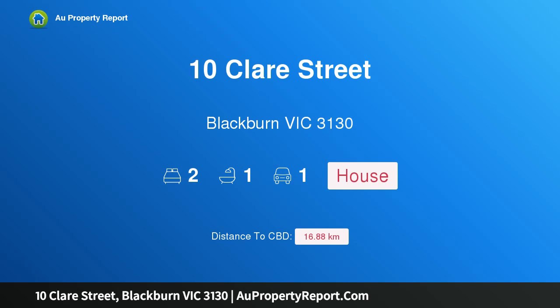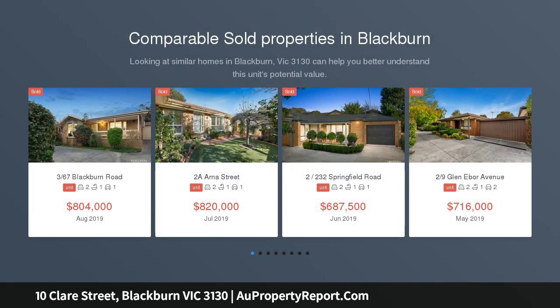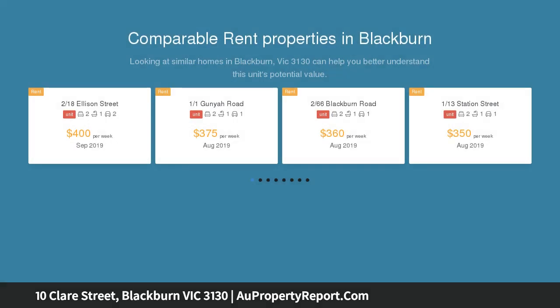Hi, I am glad to introduce property 10 Clare Street, Blackburn Victoria 3130 — sleek, stylish and central. An unmissable opportunity in a highly contested neighborhood. This modern home is a dream for first homeowners, downsizers or savvy investors.